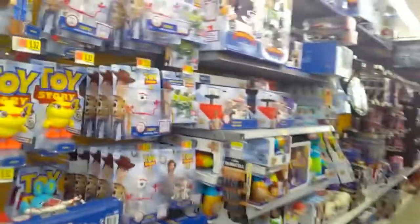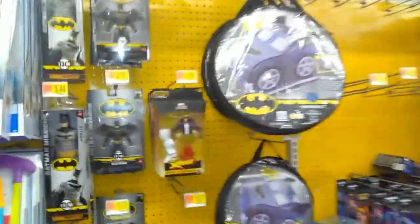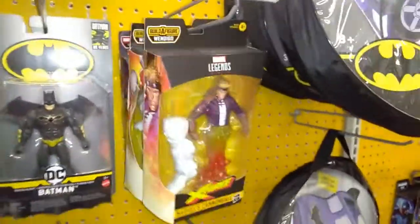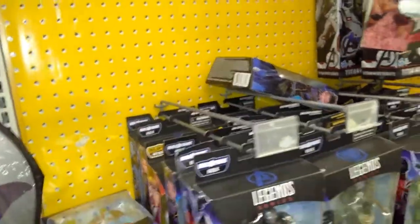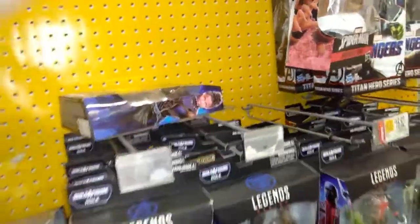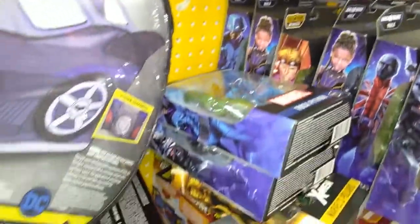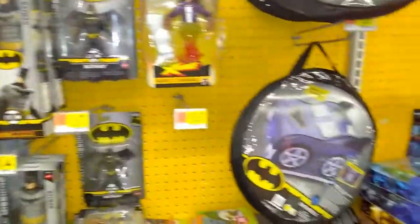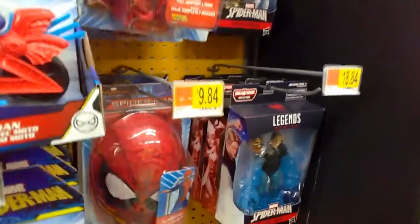My favorite aisle, of course, the action figure aisle. Toy Story hanging out right off the bat. Taking slow steps — always have to be safe. The DC section and some Marvel Legends, looks like they got some old ones. That damn Cannonball figure. And the big stack of Legends right there — pretty much they have the Hulk Wave, which I've already reviewed, as well as that damn Cannonball figure. DC has a very short little section there. We might take a look out there sometime in the near future and see if they have anything new.